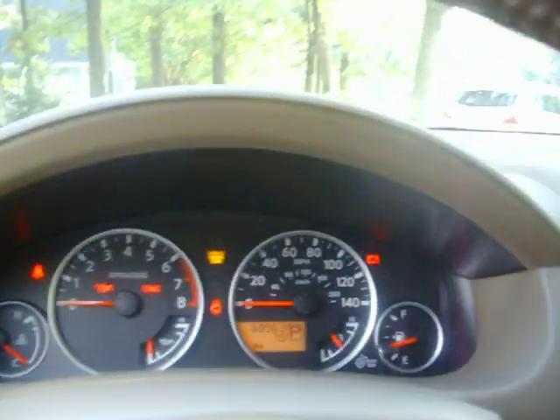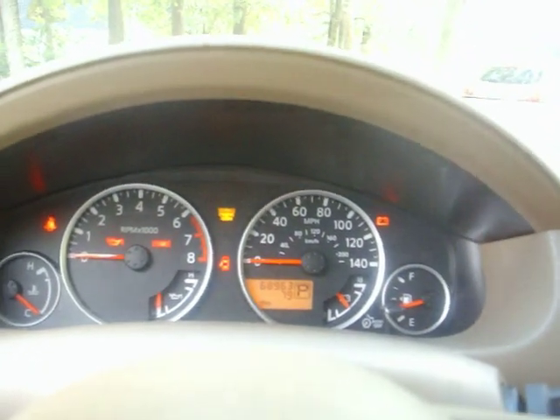I'll show you a few things in here on the dash. As you can see, we have 68,963 miles on it.